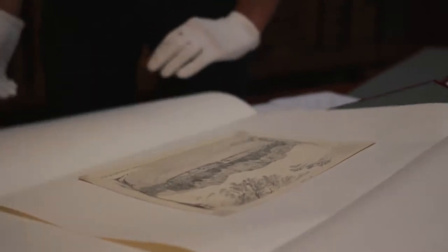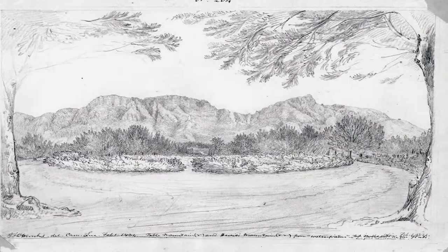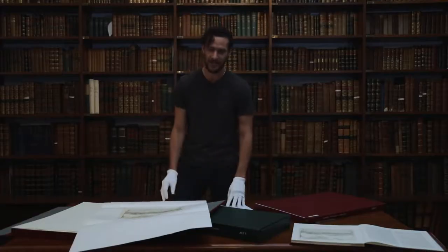This is the first drawing that he did when he arrived on the land — he was drawing on the boat on the crossing over as well. And it's a picture of Table Mountain and Devil's Peak.